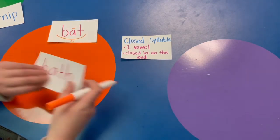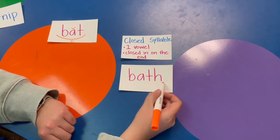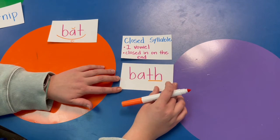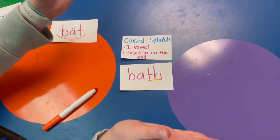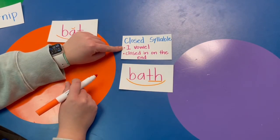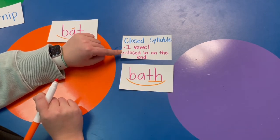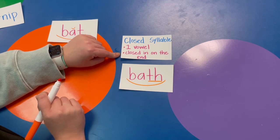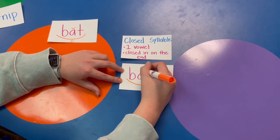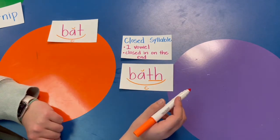Look at this one: B-A-TH, bath. I can underline my T-H — it makes one sound. How many parts does bath have? Just one, so it gets one scoop. Does it have one vowel? Yes, A is the one vowel. Is the vowel closed in by something on the end? Yes, it's closed in by the T-H. So this is a closed syllable — A makes the short sound, so we put a breve. Good job.